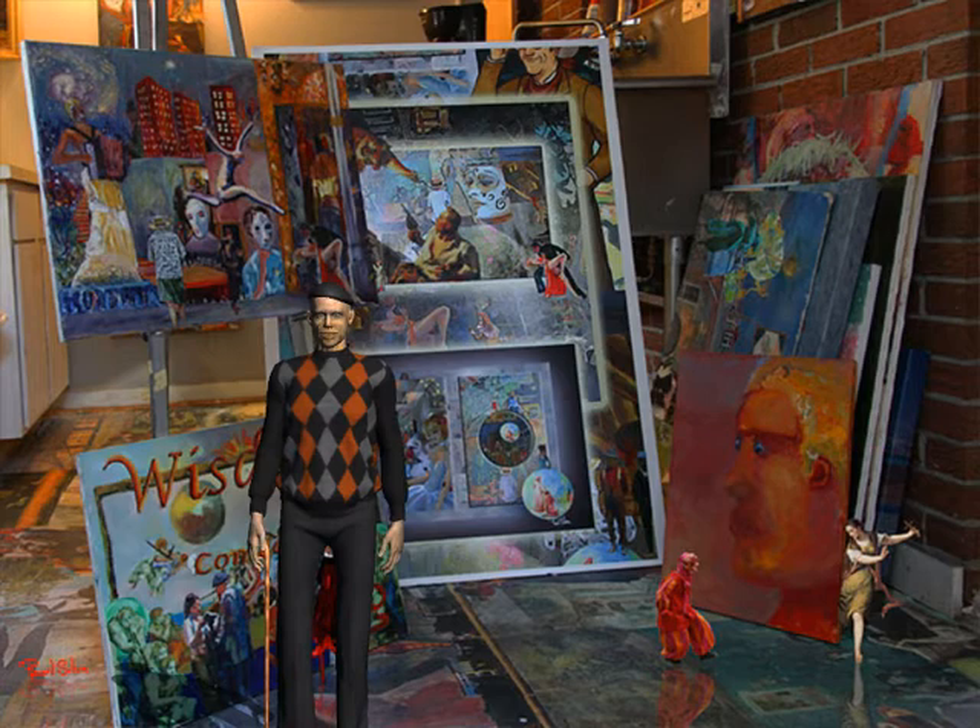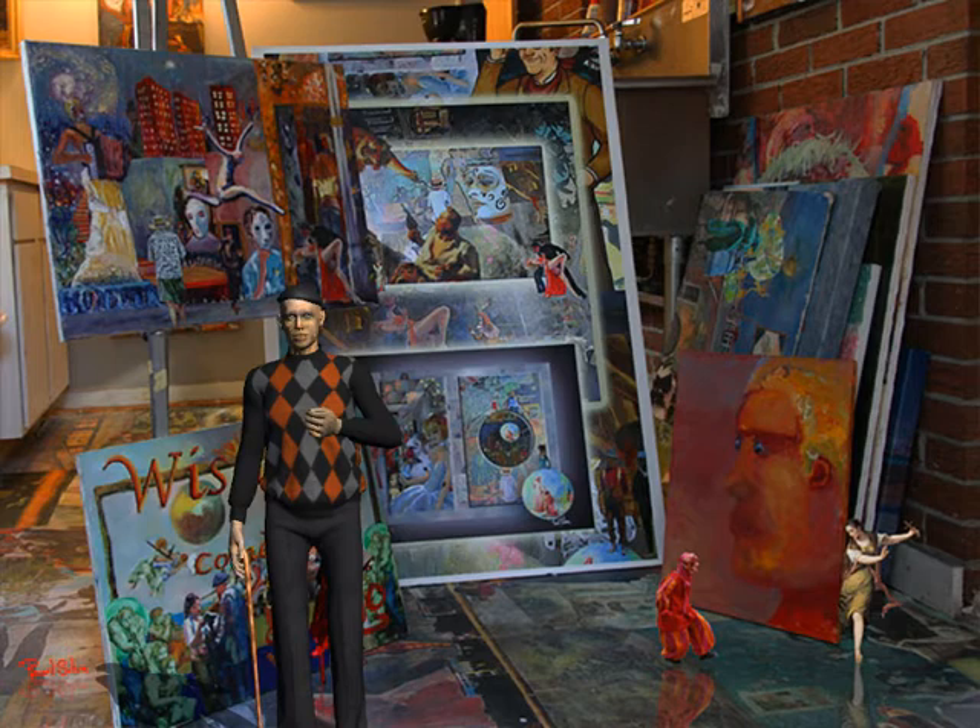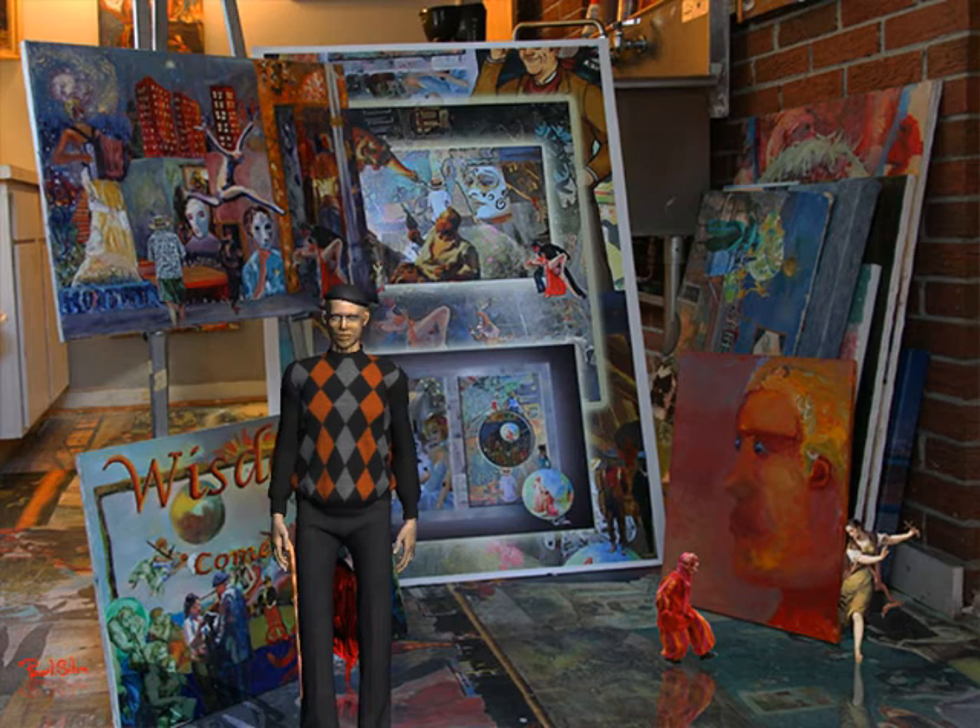Okay, a little commercial here for Paul Silva Art, particularly the abstract collage site. Go to paulsilvaart.com and on the home page you'll see an abstract collage button. Check some of this stuff out.